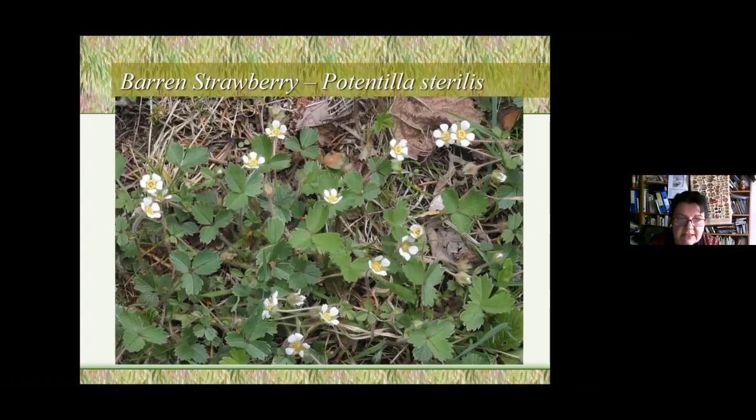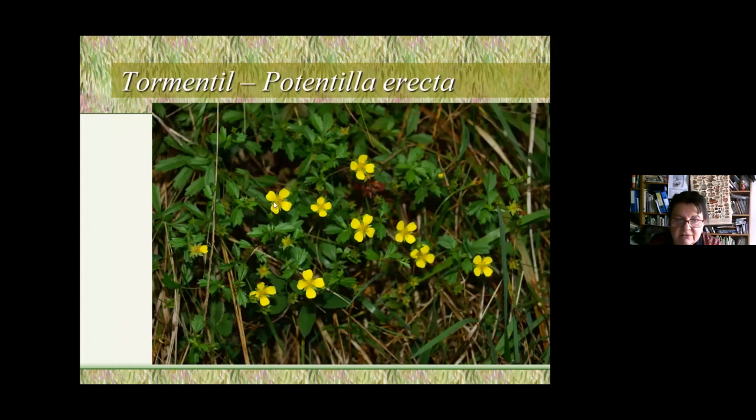This is what barren strawberry looks like — very much like actual wild strawberry but with truncated rather than pointed leaf ends, and flowers with a gap between the petals showing the sepals. This is a potentilla, and this similar-flowered plant is another larval food plant the grizzled skipper can use. That's about it — it cannot feed on anything else. If the plant's not there, the butterfly comes along, can't lay its eggs, and dies. Simple as that.